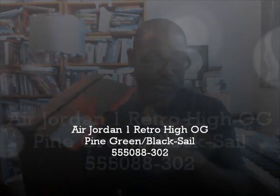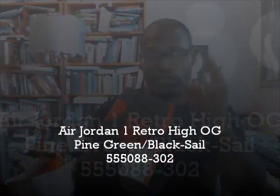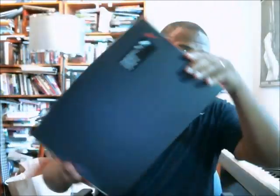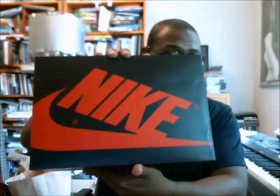What's up y'all? If anybody can leave a comment and explain to me why certain Air Jordan 1 High OGs shoot up in price versus other ones, I'd appreciate it — because there's no rhyme or reason to why these shoes just happen to take off the way they do. But this is the pine green version.